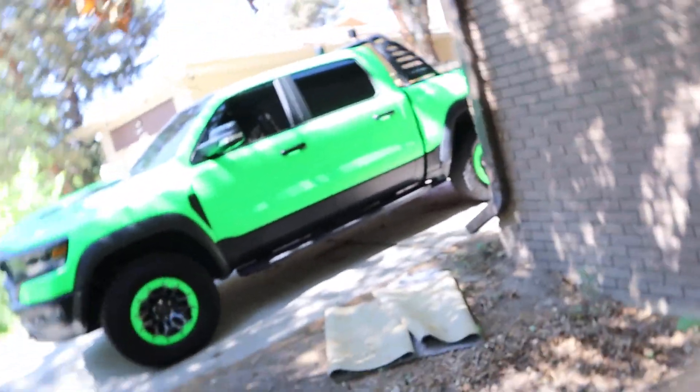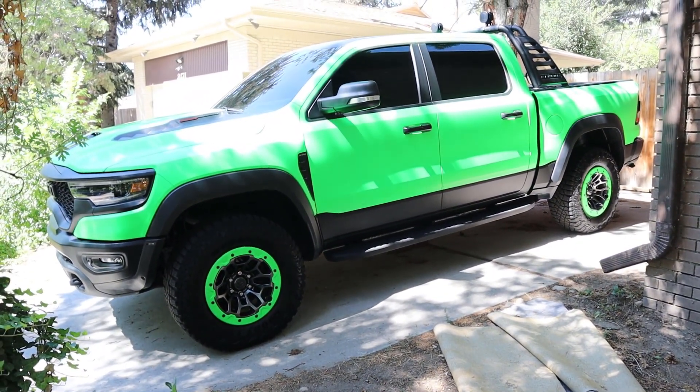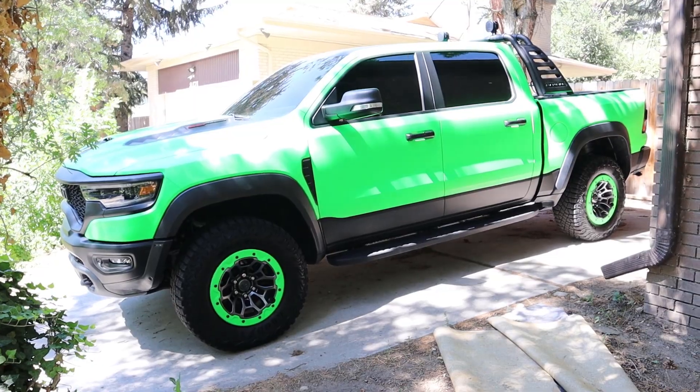Hopefully that was helpful if you're looking into purchasing a Ram TRX. Overall I absolutely love this truck — the cost is definitely worth it for me because I still own it and have no plans to get rid of it. If you're new, I'd really appreciate a subscribe. Comment below what you think, and let me know if you want more TRX content like this.